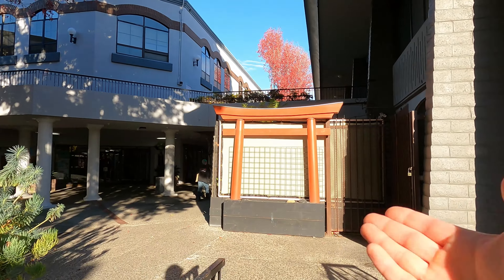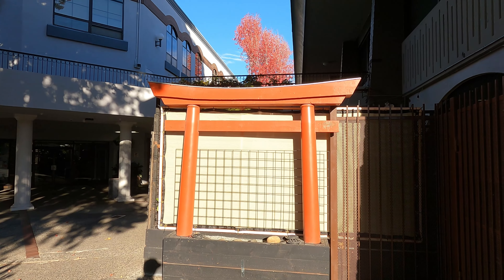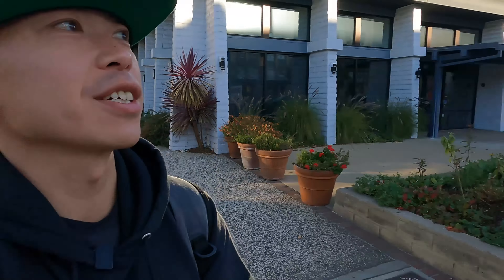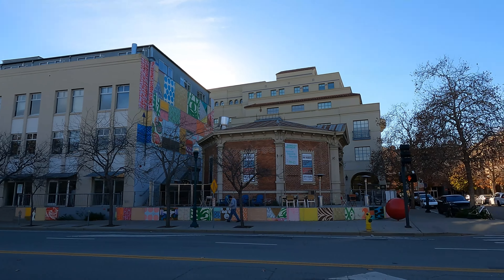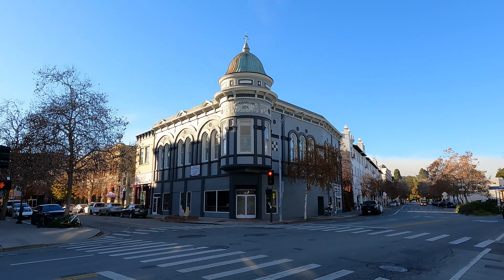Is this another remnant of Chinatown? Or it could be a Japanese torii gate — I don't know. And since we're checking out old Chinatown, or at least where it used to be, take a look at what Santa Cruz looks like now in this area. There's really not much left here in Santa Cruz in regards to Chinatown remnants, but there is one more spot of interest about five miles away.